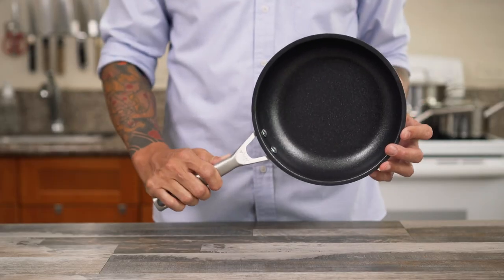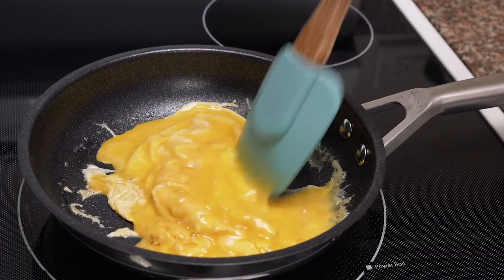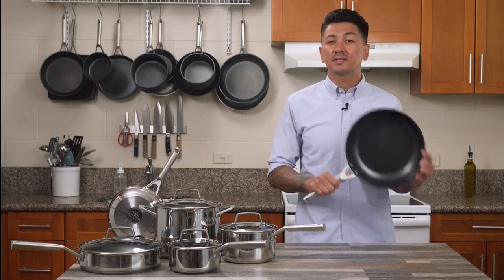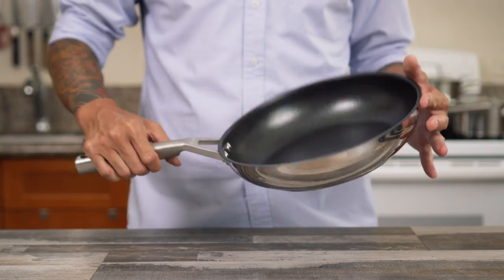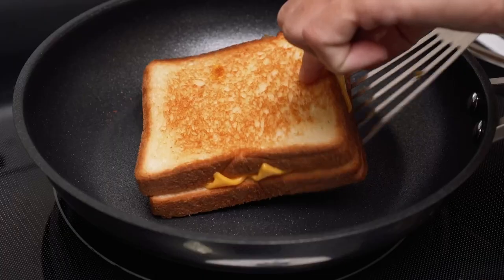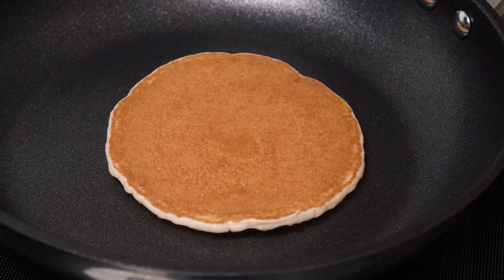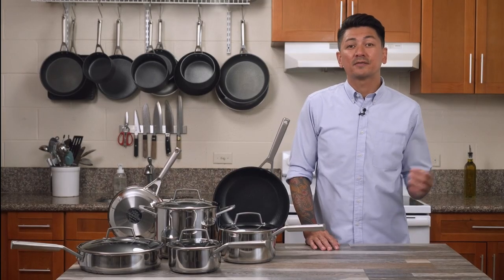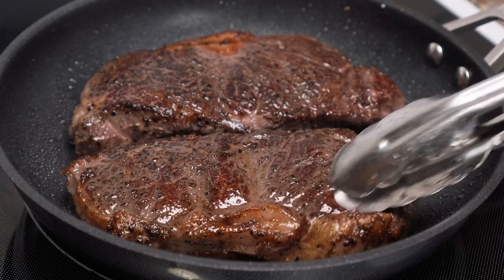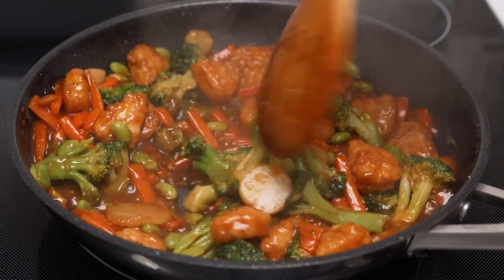A smaller fry pan like the 8-inch can be used when cooking for yourself. The 8-inch fry pan's best use is cooking 1-3 eggs. A medium-sized fry pan like the 10¼-inch fry pan is your bread and butter fry pan — its size is best for cooking things like grilled cheese, searing a steak, or pancakes. The 12-inch fry pan is best for larger family-sized meals. You can cook multiple steaks at a time, pork chops, and pan-seared vegetables at the same time as your meats.